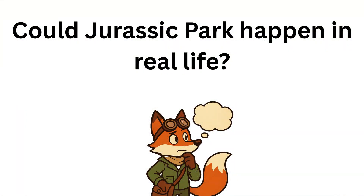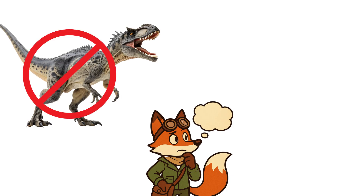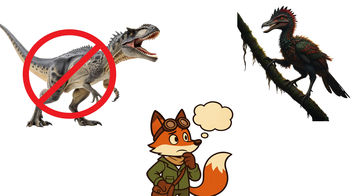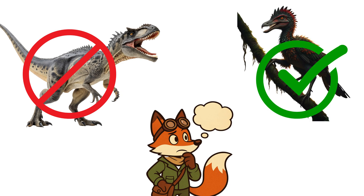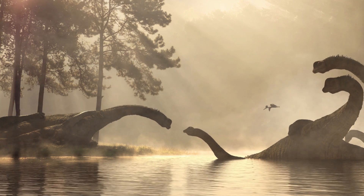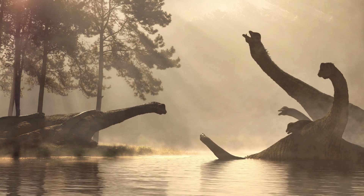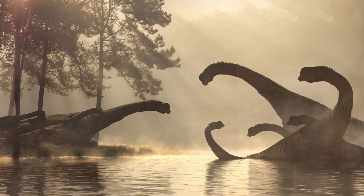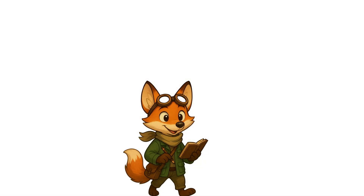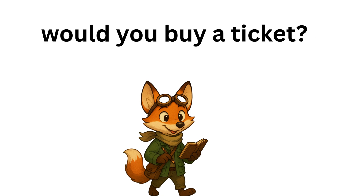So, could Jurassic Park happen in real life? The short answer: cloning real dinosaurs? No — their DNA is too ancient, too degraded. Building dinosaur-like creatures? Yes, and we're already taking the first steps. We may never walk beside a true T-Rex, but in the near future, we might see animals engineered to carry traits of their prehistoric ancestors. It wouldn't be Jurassic Park — it would be something stranger. Something new. If a real Jurassic Park opened tomorrow with engineered dinosaur-like creatures, would you buy a ticket, or would you stay as far away as possible? Drop your answer in the comments. And remember — life always finds a way.